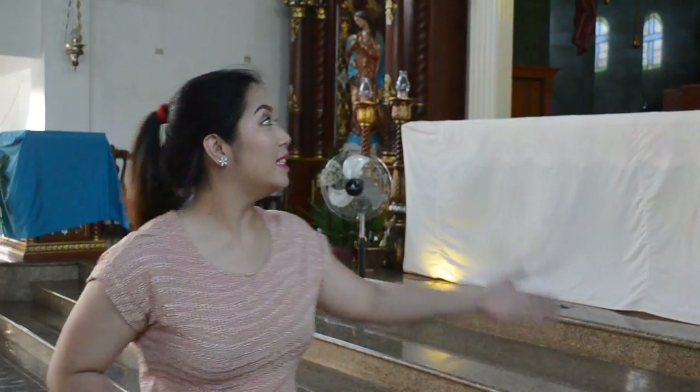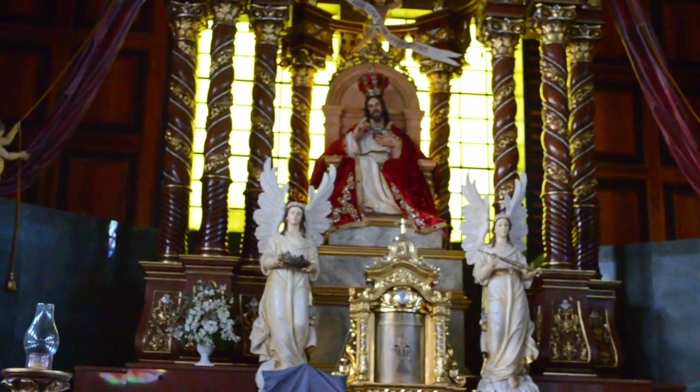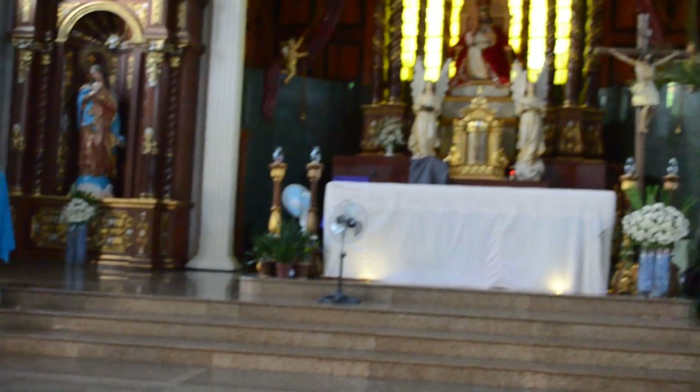This is one of the most beautiful altars I've ever seen before. And this is Christ the King Parish here in Angono Rizal. And this concludes our Visita Iglesia special. I hope you guys enjoyed watching and I'll see you next time. Bye!